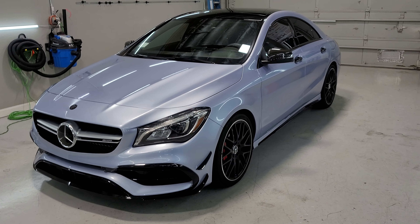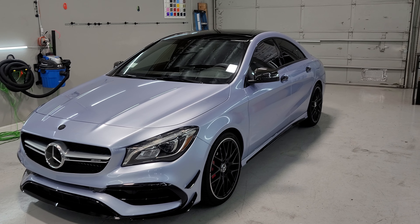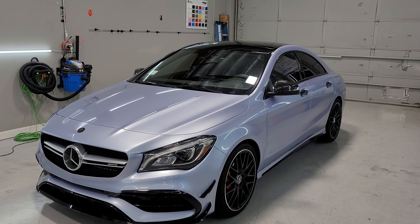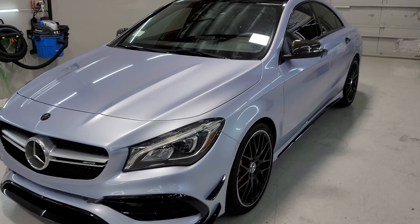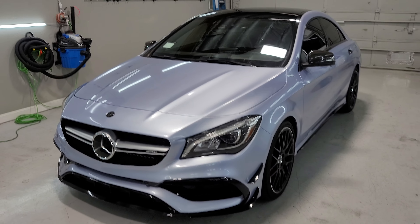Hey guys, Jay here with HDJ Custom Wraps. We just finished wrapping this 2017 Mercedes AMG — I think this is a CLS 45. I always forget the model when I take them in. This car was originally white and we wrapped it in Avery Dennison Gloss Quicksilver Metallic.